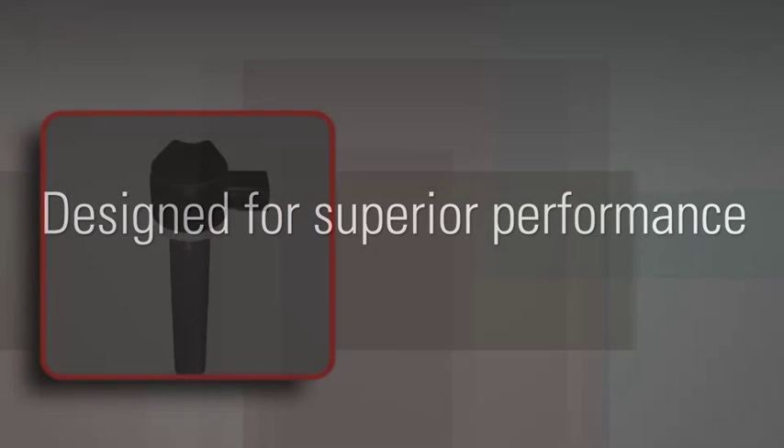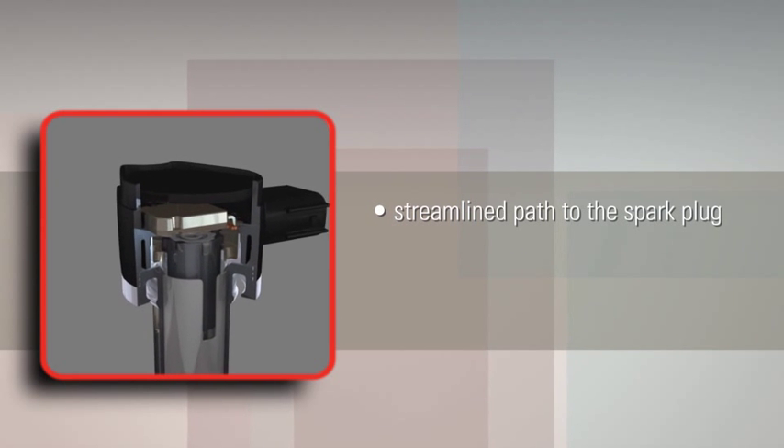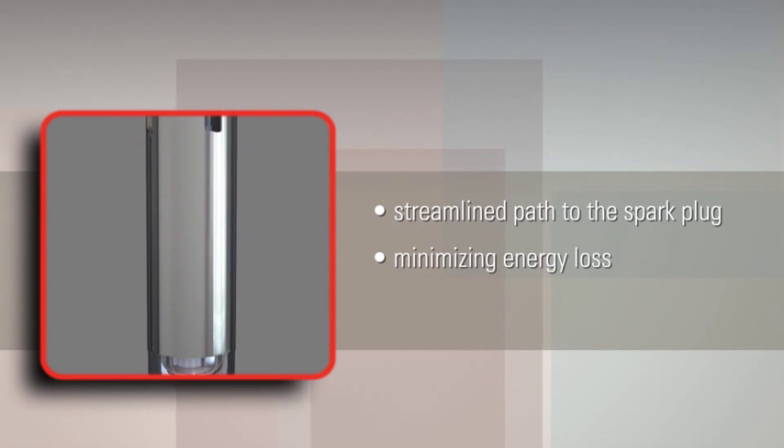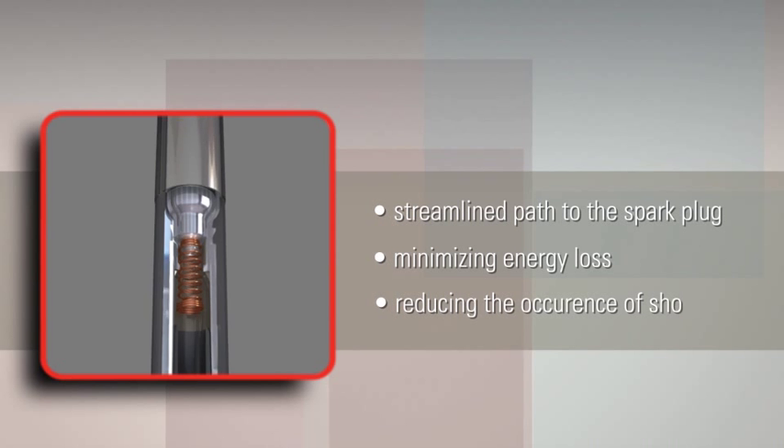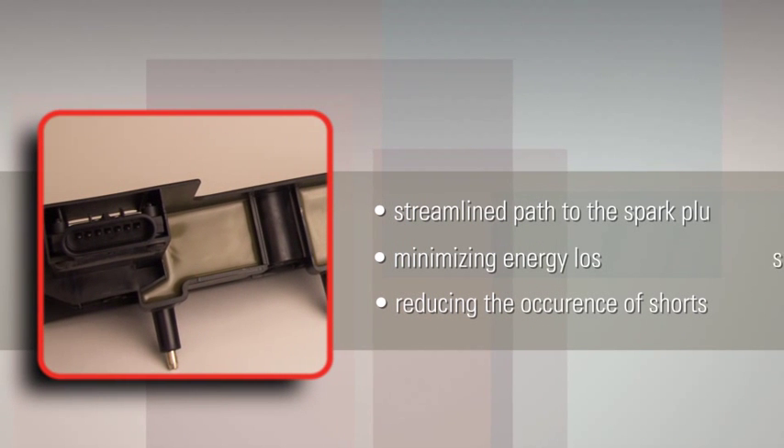Our pencil coil technology is an elegant design that provides a streamlined path for the power in the coil to reach the spark plug, minimizing energy loss and reducing the occurrence of shorts. But that's not all our coil designs have to offer. Delphi ignition coils also have greater insulating power.